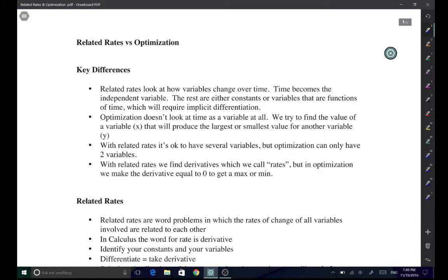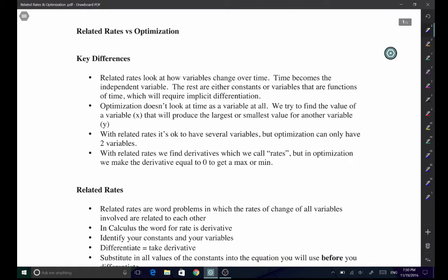With related rates, it's okay to have multiple variables. With optimization, you can start with multiple variables but you must eliminate most of them except two, reducing it to a problem relating x to y. You then vary x to find the maximum or minimum of y. In optimization, we often set the derivative to zero because that's where y is at its maximum or minimum.